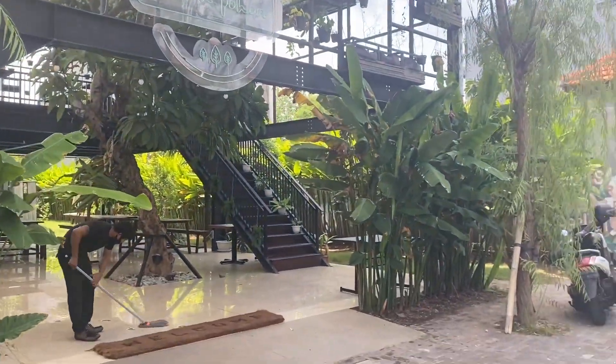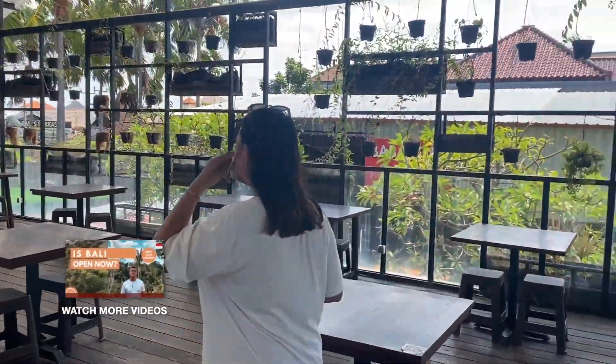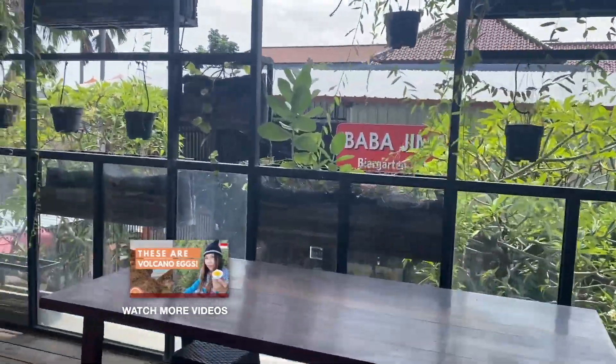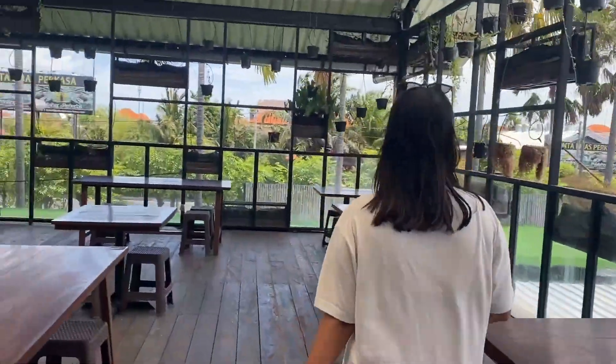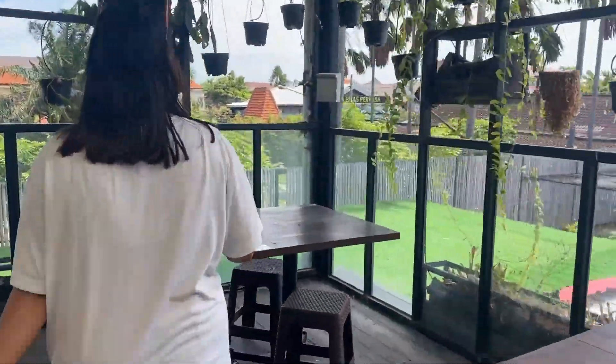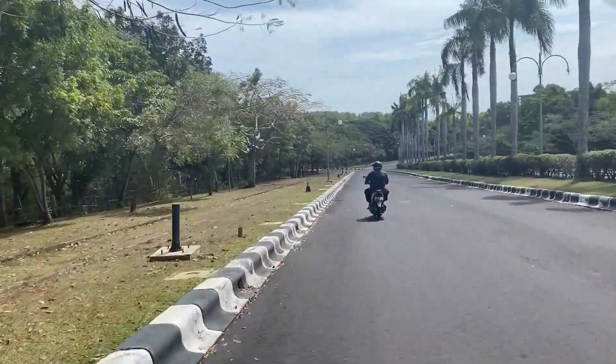Then we went to a cafe called Rumapohan, which means 'house trees' in English, and it did impress. There are trees and plants everywhere you look, including so many birds — it's just a really nice place to eat.